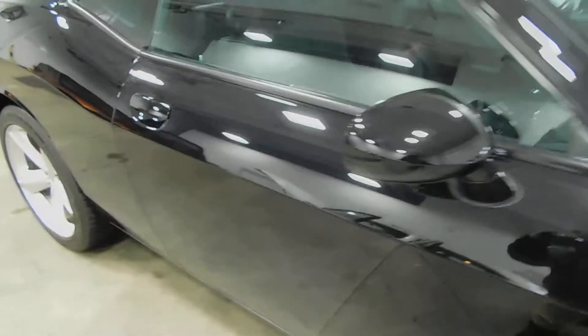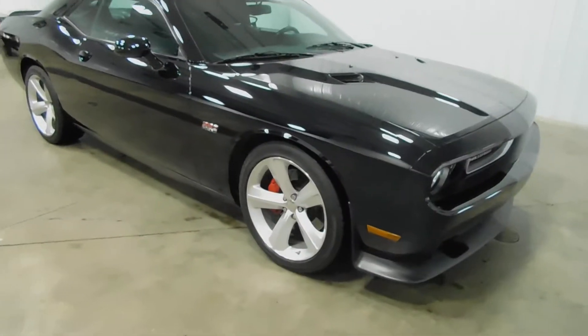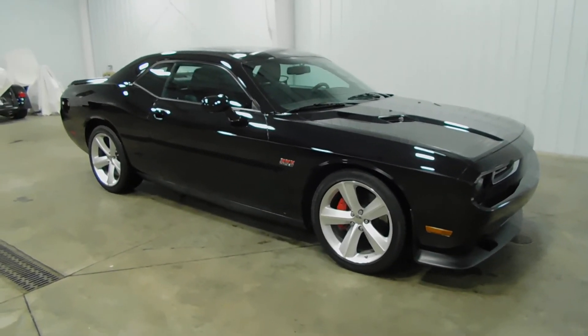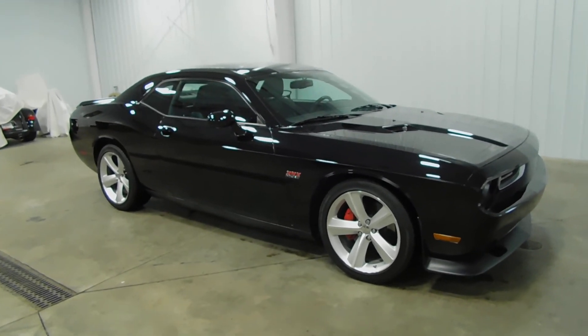Everything looks really good on this vehicle. It also comes equipped with remote start. If this is something that interests you, you can give us a call at 513-420-0000, or visit us on the web at mtacautos.com where you can find this vehicle or any of our other super low mileage inventory. Thanks again for watching and have a great day.